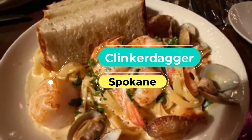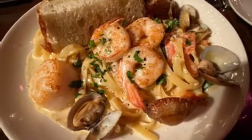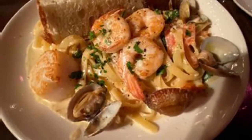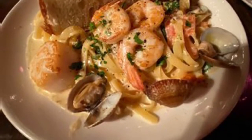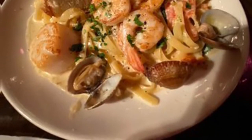Number four: Clinker Dagger, a 40-year-old restaurant overlooking the Spokane River. This is a classic American grill that serves juicy steaks and flavorful seafood. It's located in the old flour mill on the north bank of the Spokane River in beautiful historic downtown Spokane.